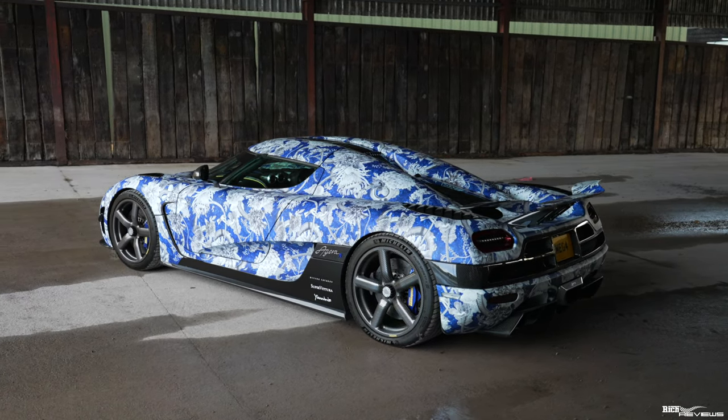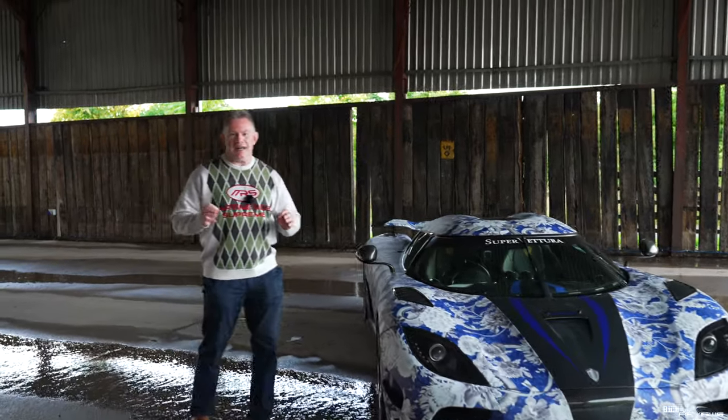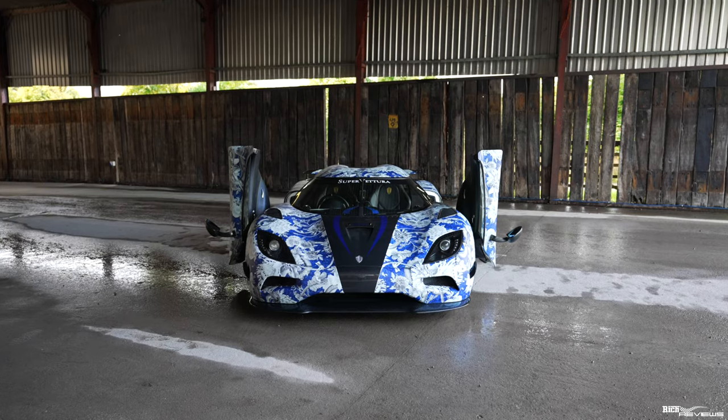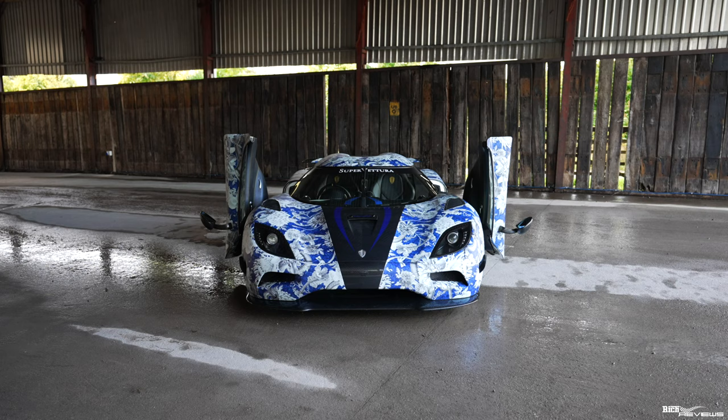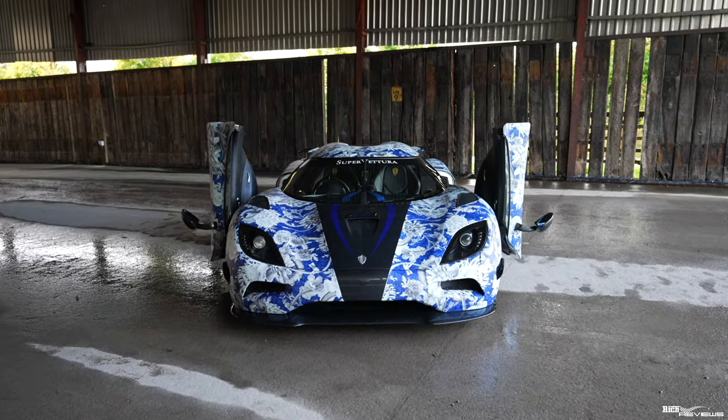Just look at it. The Agera succeeds the CCX and CCXR and is itself succeeded by the Koenigsegg Jesko. 'Agera' means to act, and the owner who purchased this car in 2015 from Super Veloce certainly did that.